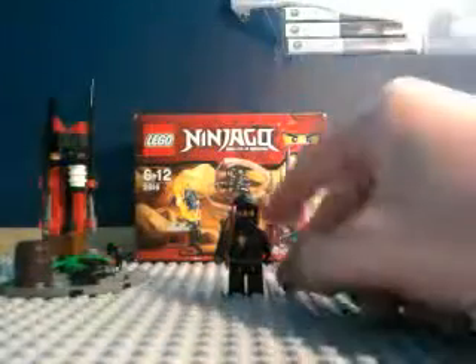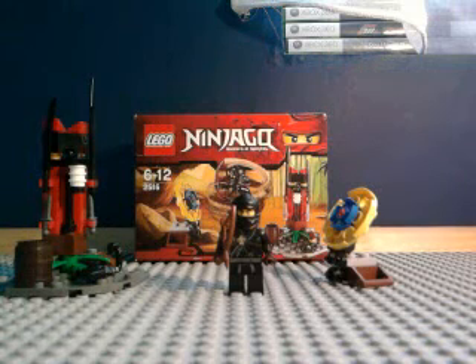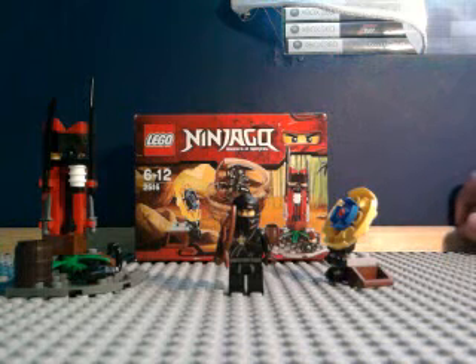Hello YouTube, this is another LEGO review from Bournemouth Beats, and this is on a Ninjago set called Ninja Training Outposts, number 2516, ages 6 to 12.